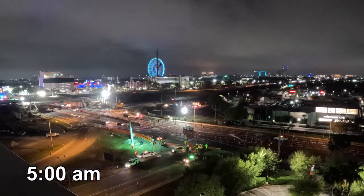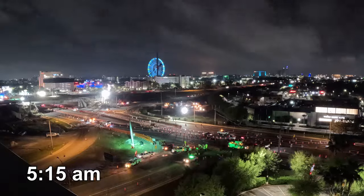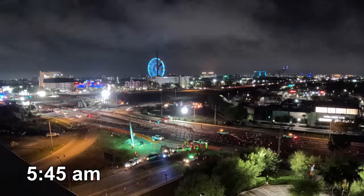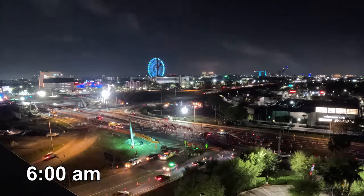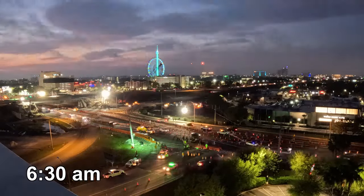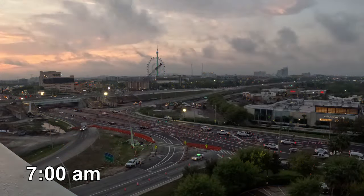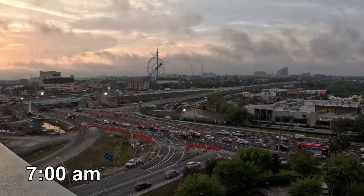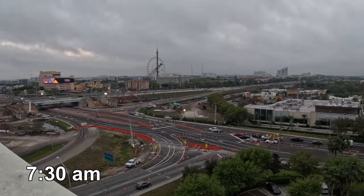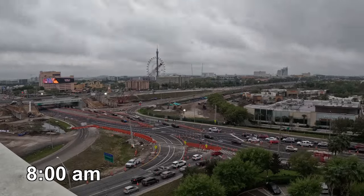The pedestrian walkway was shifted to the northern side of the interchange. Between 6 a.m. and 7 a.m., crews placed traffic barrels in their final configuration. Just before 7:30 a.m., the DDI was open to traffic. After the DDI opened, crews continued to remove old signal heads and calibrate signals.